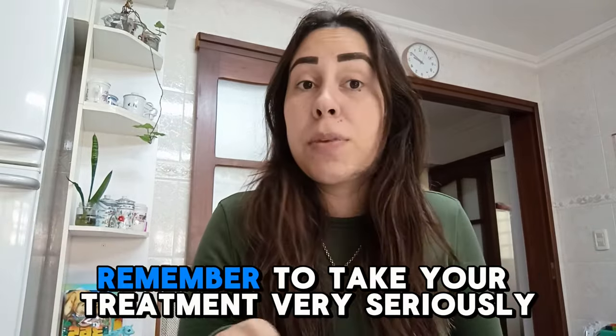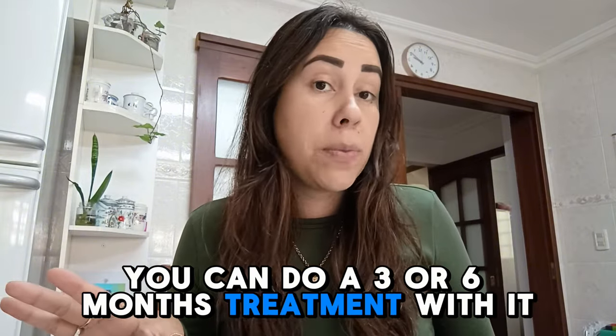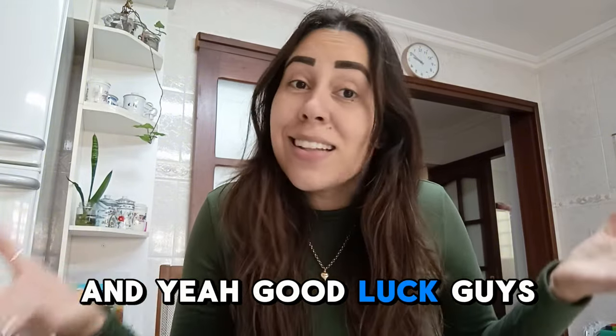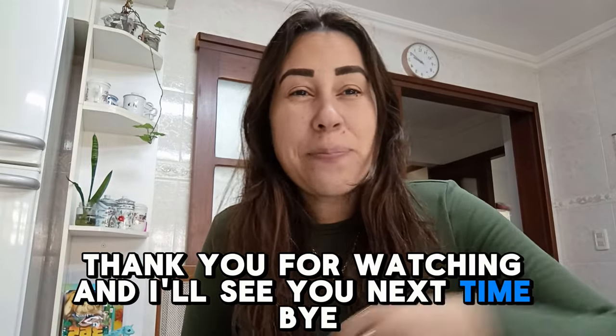Pop over to their official webpage. Remember to take your treatment very seriously. You can do a three- or a six-month treatment with it. Good luck, guys. This is where weight loss begins. Thank you for watching, and I'll see you next time. Bye.